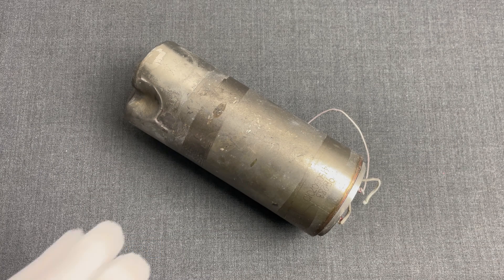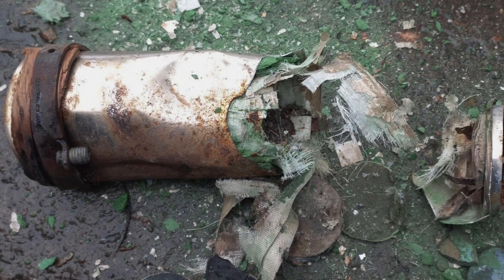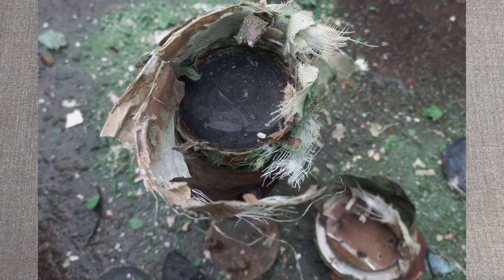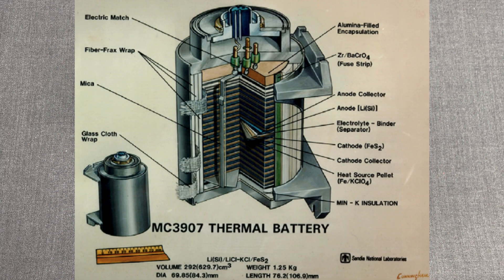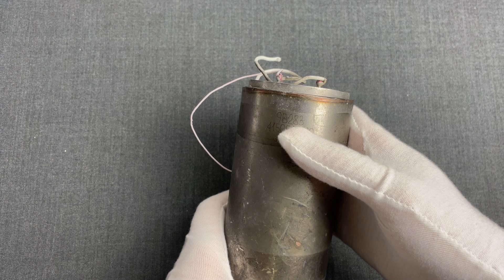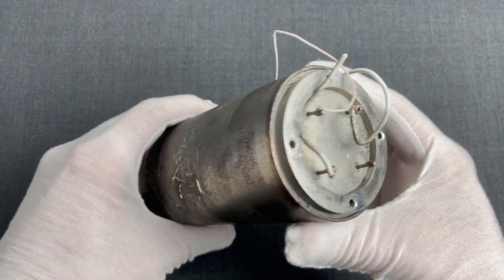We aren't going to open this one up to show you the components, but we found photographs online from Ukraine where an identical thermal battery of an Iskander missile is open and you can see its internals. Here is also a diagram of the MC3907, which is not the same as the Russian 9B283 we have here, but the design is similar.